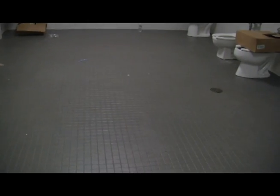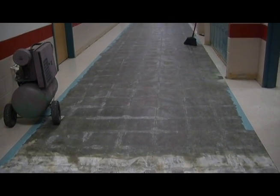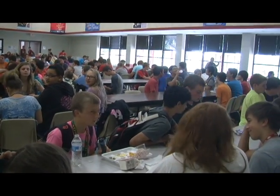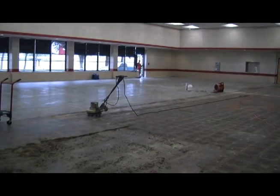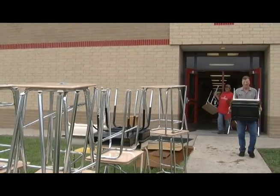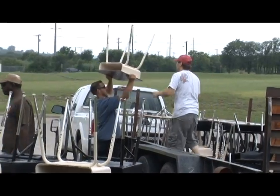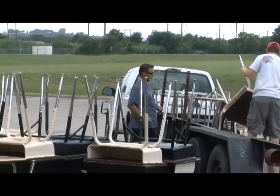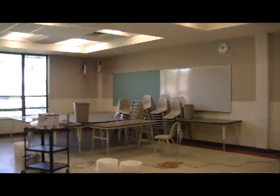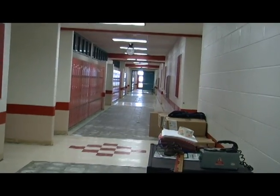Some of the furniture they're bringing in is going to mirror what they have at the high school — like for the cafeteria. When the 7th and 8th grades were here, they had long tables, but I've been told they're going to take some of those out and put in round tables similar to what they have at the high school. They got rid of all the old 6th, 7th, and some 8th grade furniture, took it to the warehouse, and are bringing in new furniture to replace it. The library is getting new furniture too.